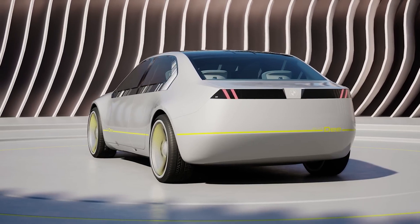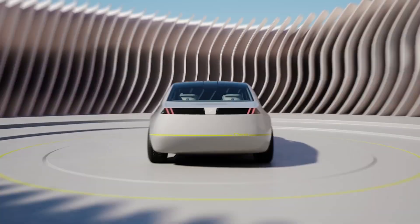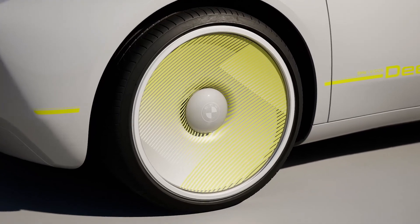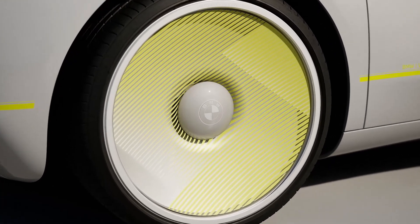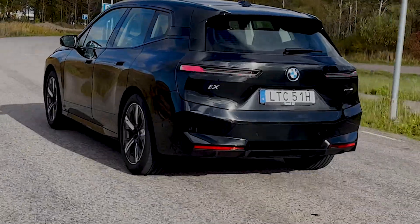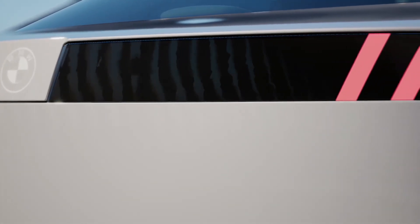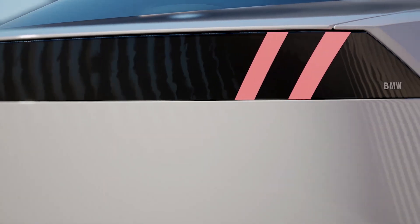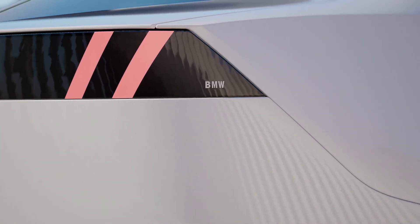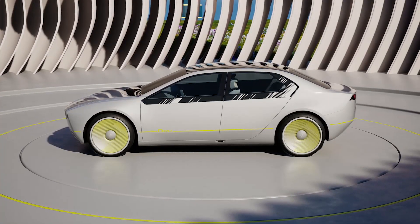Being an electric car, it's all about batteries and range. Although no battery size or range figures have been confirmed yet, BMW is fitting its next-gen lithium-ion cells to the iVision D, claiming about 30% more range than its current electric cars like the BMW iX. That translates to around 500 miles — or about 800 kilometers — of driving range, plus faster charging from 0 to 80% in about 25 minutes. BMW also says the battery will be part of the structural frame, making it stronger and lighter than current electric cars.